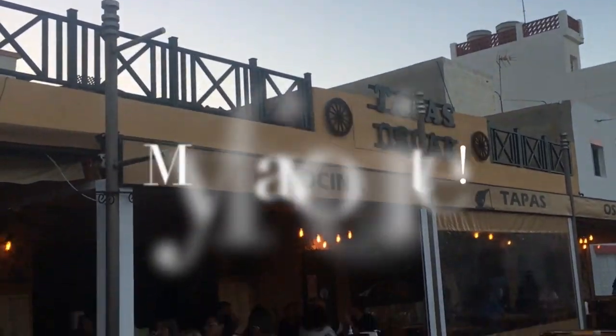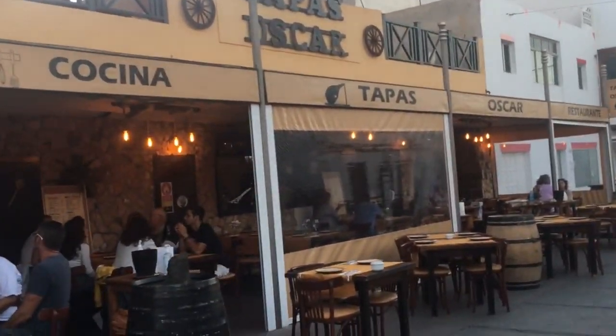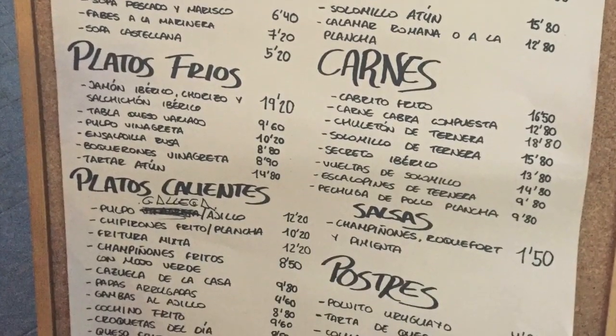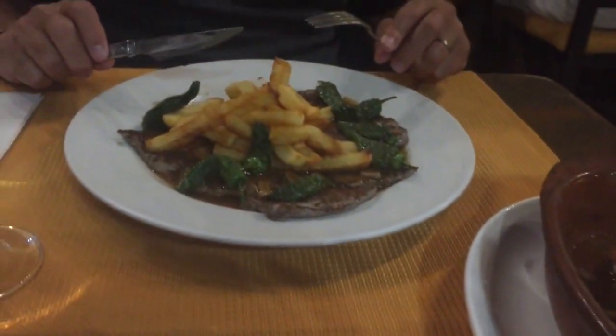And now we're back in Calle Iglesia at my favourite restaurant, Tapas Oscar. It's always really busy, usually full of Spanish people as well as tourists, and it has a great varied menu at really reasonable prices. Don't forget to book — it's always really busy.